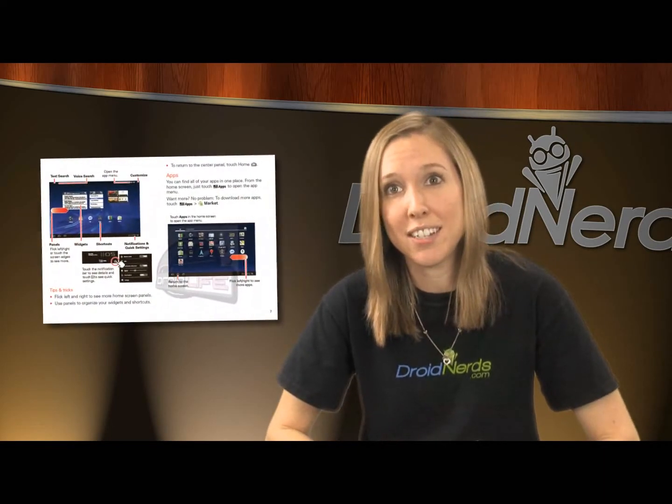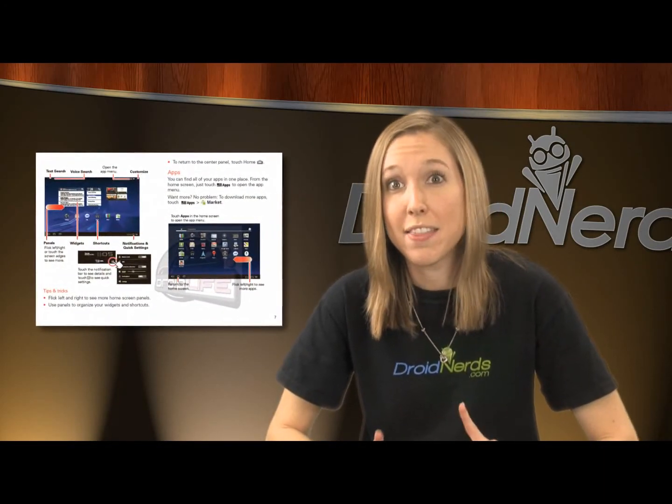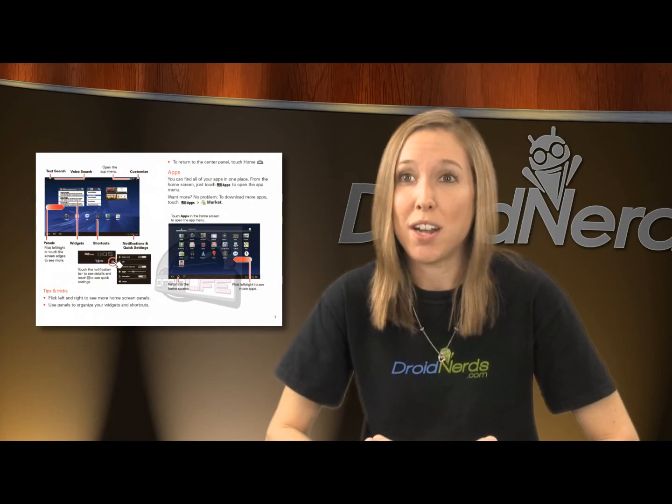If you've already got plans of purchasing the Xoom, you probably want to know everything you possibly can. If reading the specs and drooling over CES videos isn't enough to curb your tablet appetite, a 64-page user guide has conveniently surfaced online. That should provide you with everything you'd want to know about the Xoom.